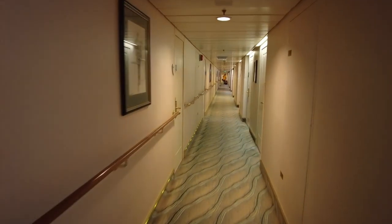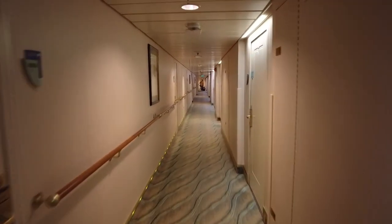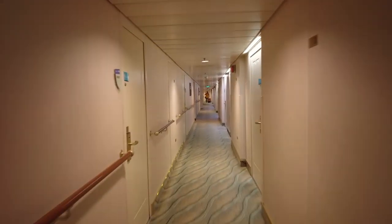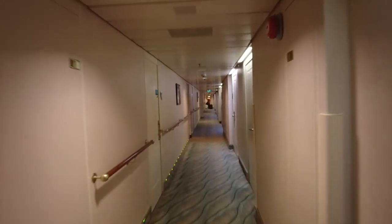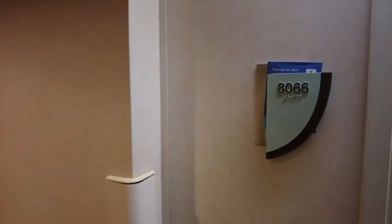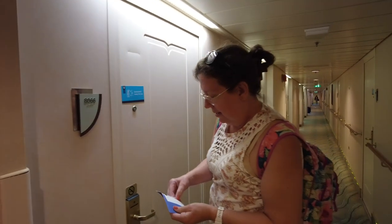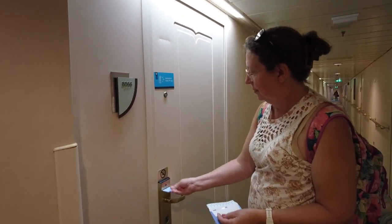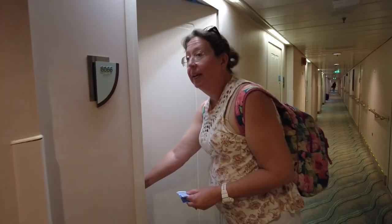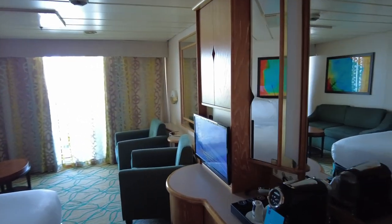It's after one o'clock, so we get to go down and get in our room now. After being on Odyssey and Symphony, this is kind of a pleasure — everything is so close. Here we are, they have the key outside the door. This is a junior suite on Grandeur of the Seas.